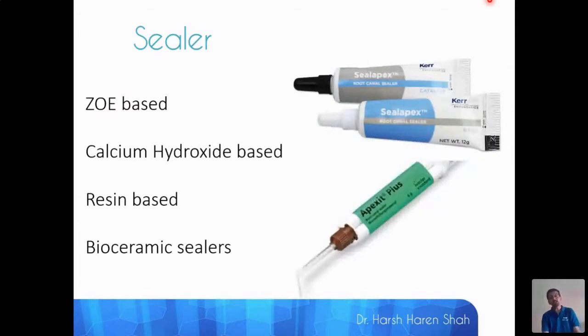Calcium hydroxide based sealers such as Apexit Plus from Ivoclar Vivadent and Seal Apex from Sybron Endo have been popular but controversial. These sealers are actually suspended in a resin matrix, so their solubility is not as high as feared. Because they contain calcium hydroxide, they provide a continuous release of calcium ions, which studies have shown reduces the chances of reinfection.